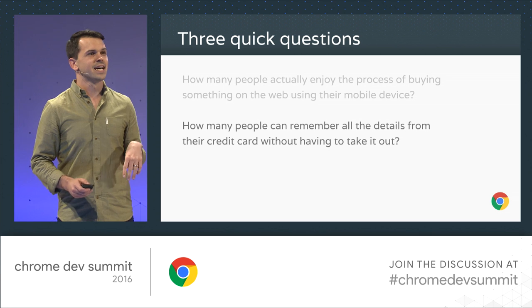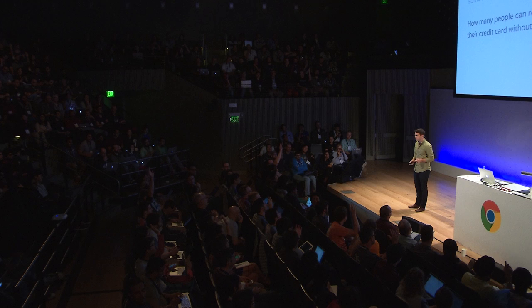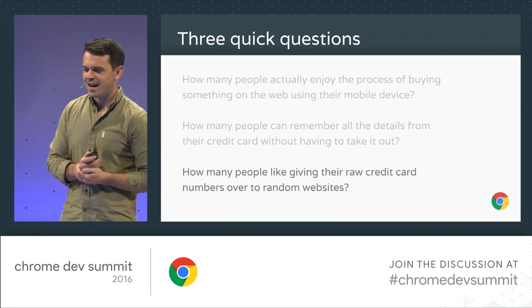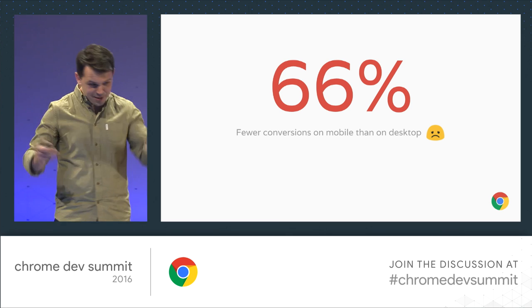Second question — and I'm going to be really impressed here — how many people can remember all the details of their credit card? I'm talking full 16-digit number, CVC, and expiration? That's more than I expected. We're still under 15%, but OK. I've been doing payments for about 18 months and I have yet to remember a credit card number. Final question: how many people enjoy handing over all of their sensitive credit card information to a random third-party server? Yeah — one. It's almost like I'm asking these questions to lead up to a particular point.